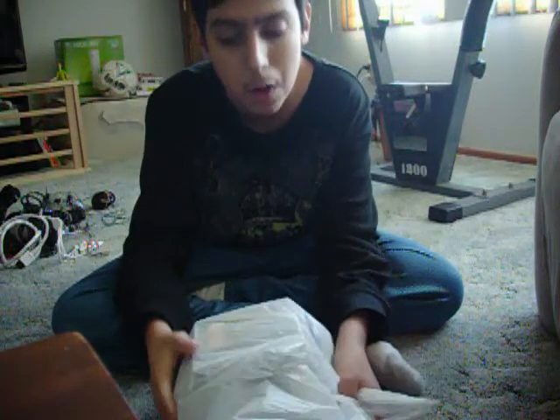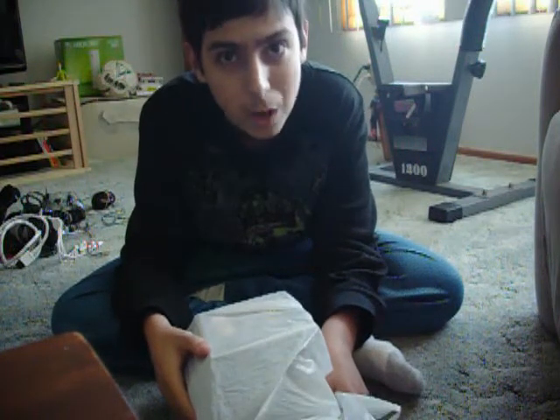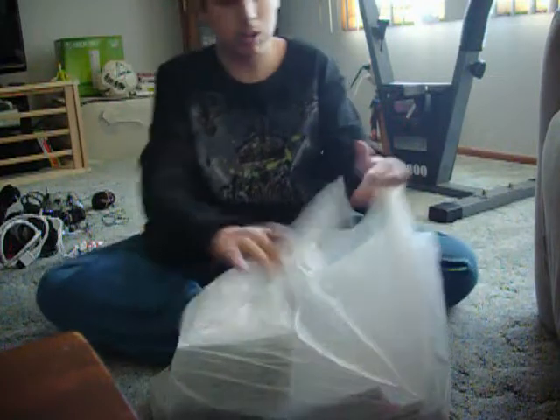It doesn't look like a lot from the outside of the bag, but once I open it you will see what I mean. Here we go.